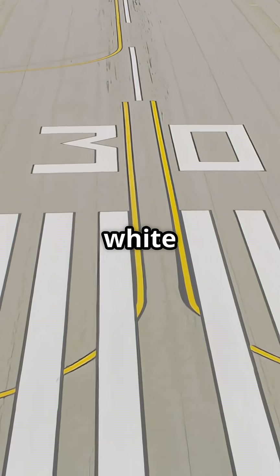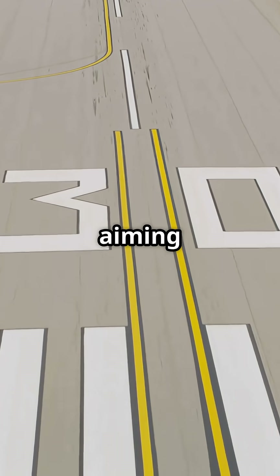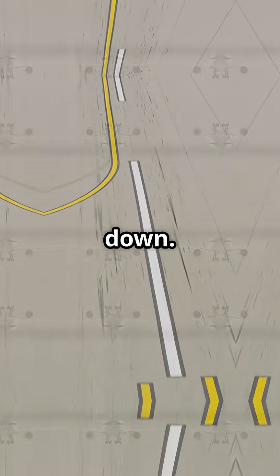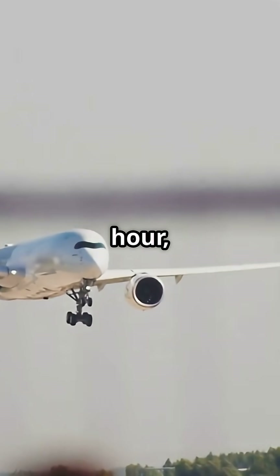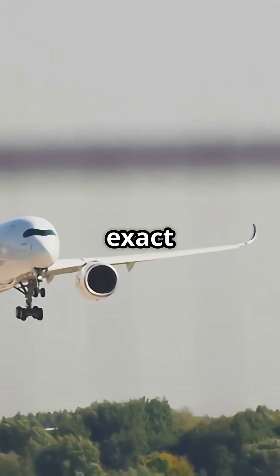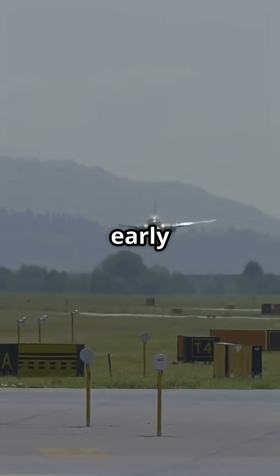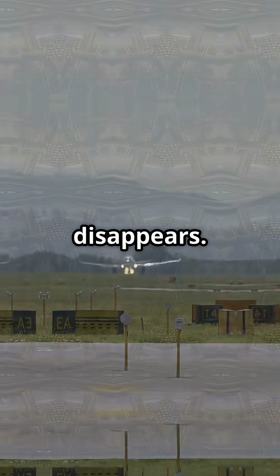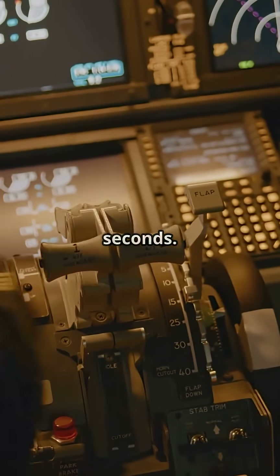Further down, two big white rectangles — the aiming points — tell the pilot where to touch down. At 150 miles per hour, the wheels should meet the runway within a few dozen metres of that exact spot. Too early and you risk undershoot. Too late and braking distance disappears. It's precision geometry, measured in seconds.